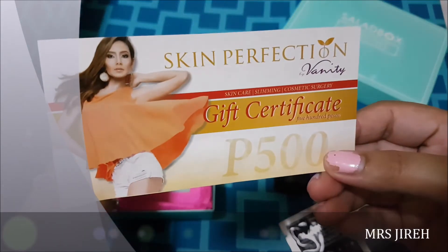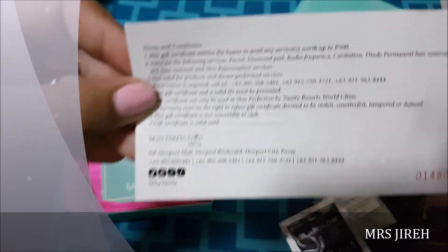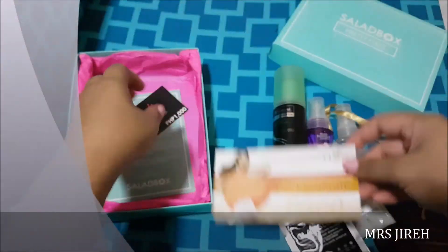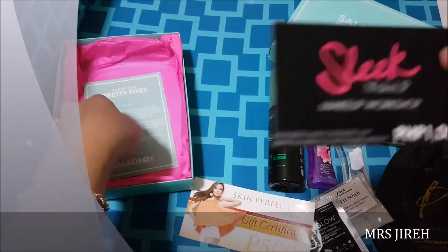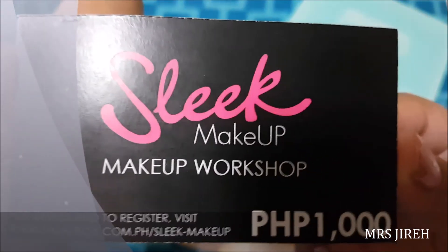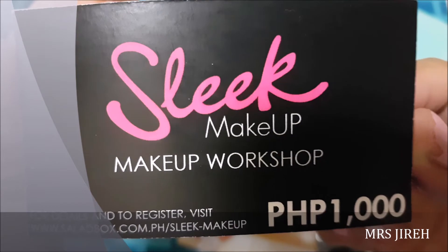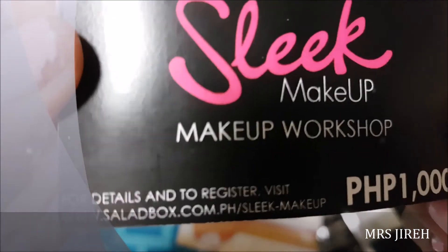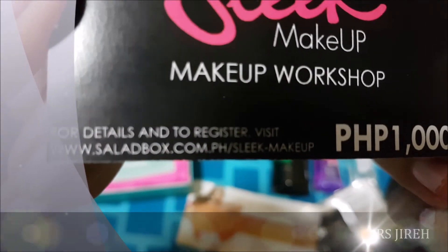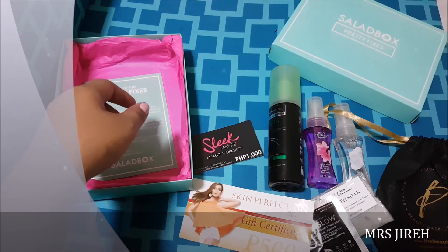And then you have a gift certificate worth 500 pesos from Skin Perfection. You could use it for a facial or whatever, but this is located in Pasay, in Resorts World. And then I think this is what makes the whole subscription worth it for me — you get a Slick Makeup Workshop worth 1,000 pesos. But the link right here is not working. I just tried it before I filmed this and it's not existing, so I'm still gonna have to email them about it.